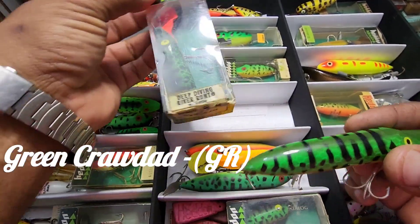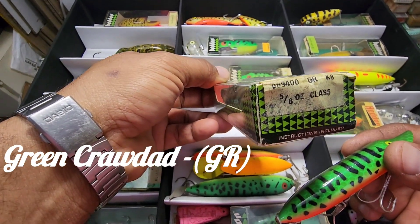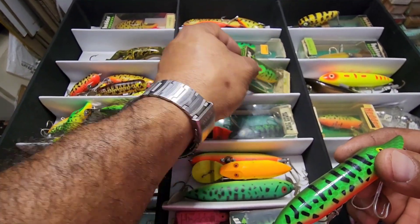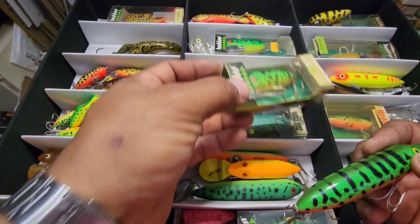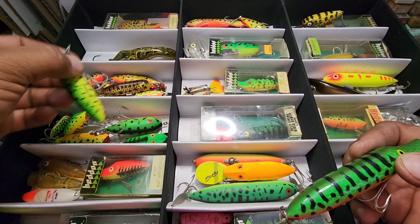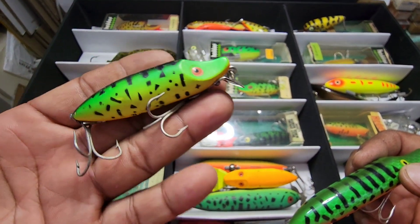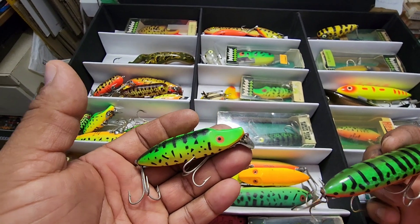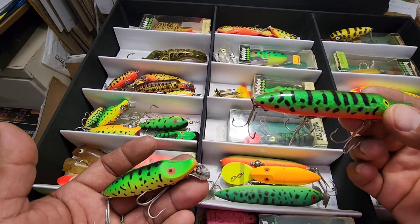This one here is actually a tougher one and it's a pretty cool color. This is the River Runt, the deep diving version. See the code? This one says GR. Now when you go over here to the other color that almost looks the same — but it's not. This one here is your GRA — that's your fluorescent green crawdad.